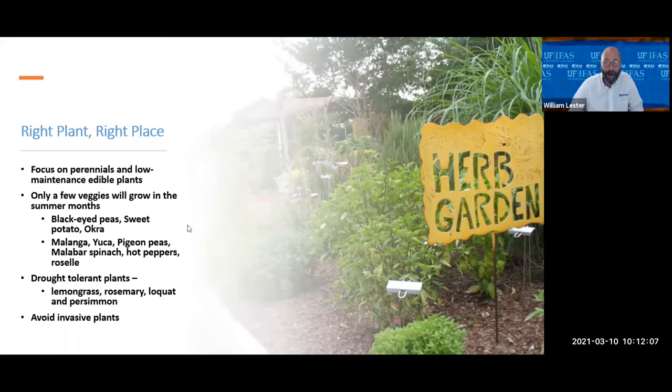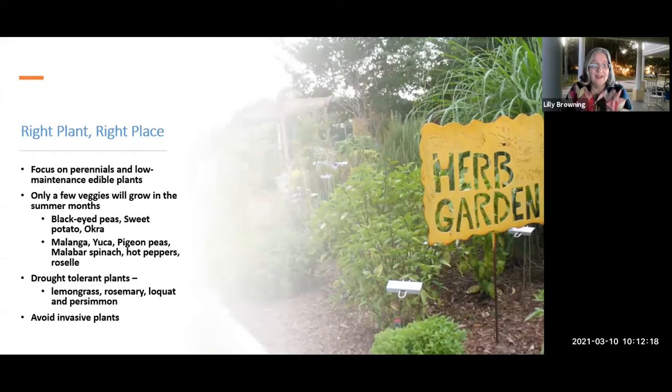We've expanded our summer palette to include more tropical things: malanga, yucca, pigeon peas, Malabar spinach, hot peppers, and roselle — roselle is a lot of fun, like a cranberry hibiscus. If you want to be Florida-friendly, also think about drought-tolerant edibles so you're not using a lot of water. Some drought-tolerant edibles you can grow in your yard include lemongrass, rosemary, loquats, and persimmons.